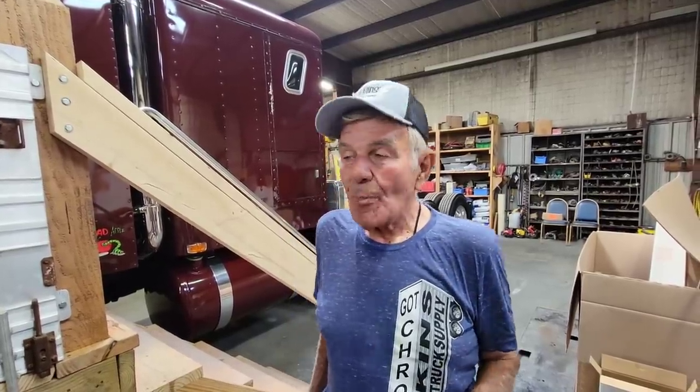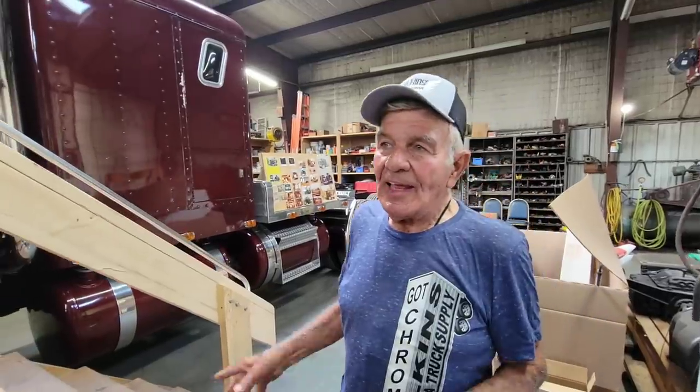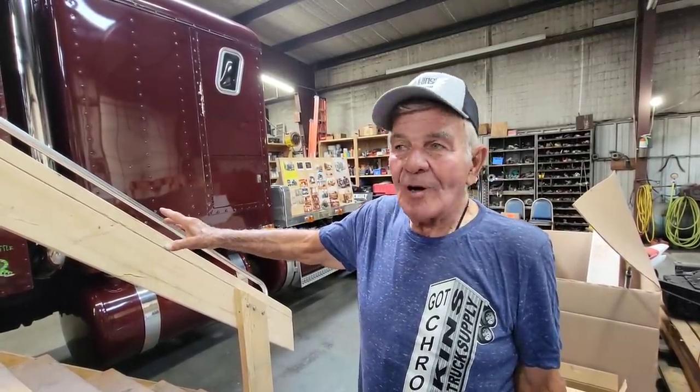Brett told him: if you'll deliver the truck here and it's like you say it is, I'll buy it. He brought it here and we couldn't believe it — it still had the same drive tires that were on it when he bought it from me 35 years ago. So it's come back home.